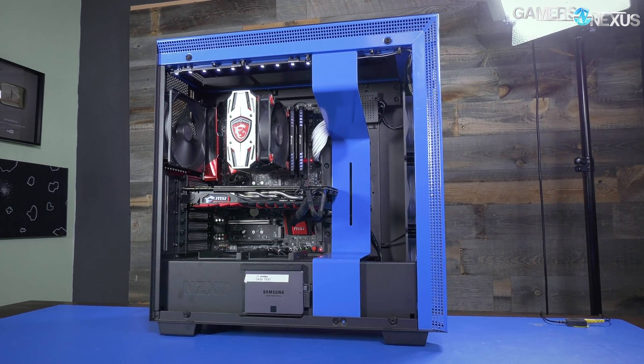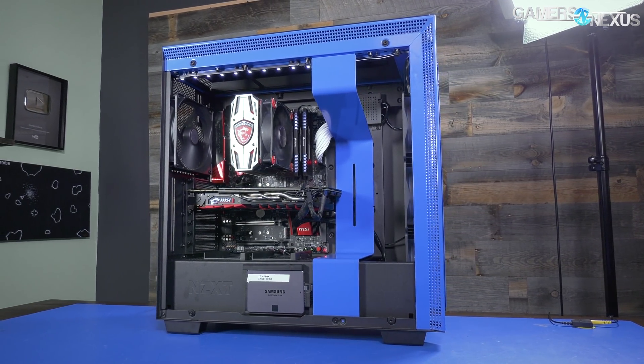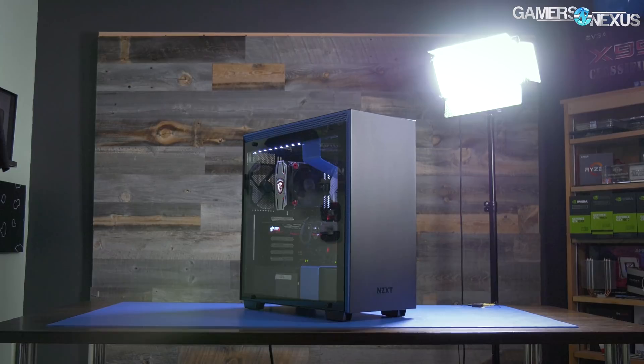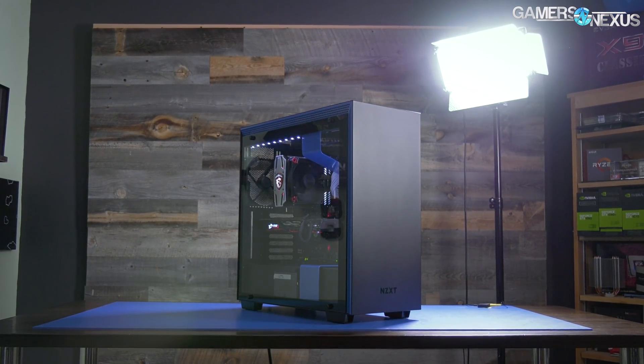If NZXT makes a dumb version of the H700i in the $120 to $150 price range, it'd be a go-to choice for sure. For now, we give the chassis itself the best overall design award for 2017.